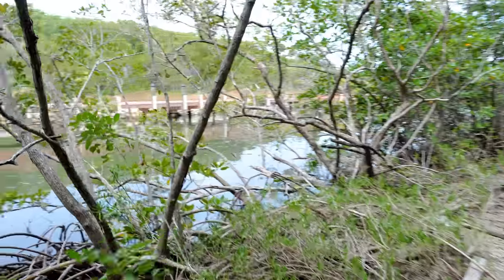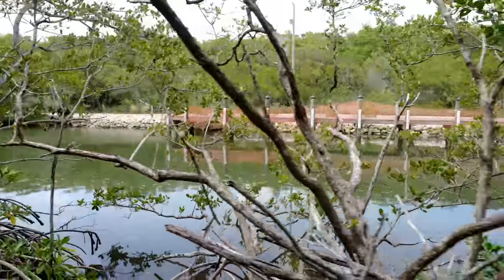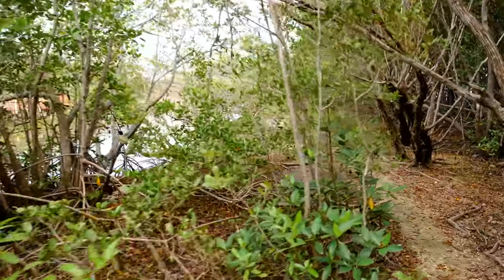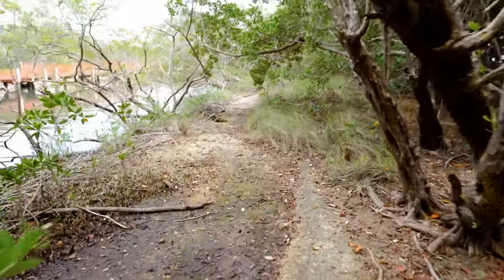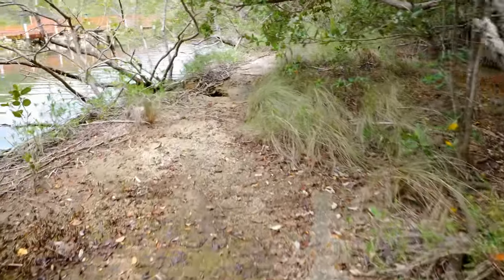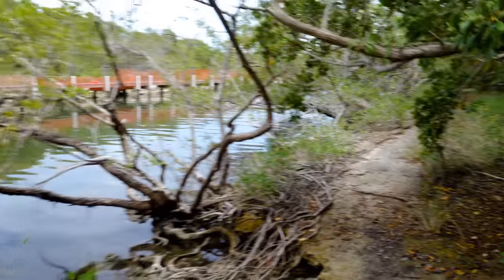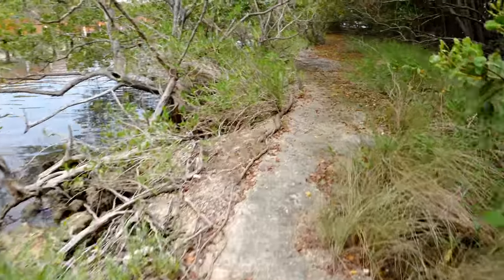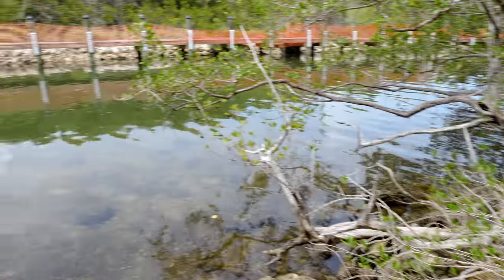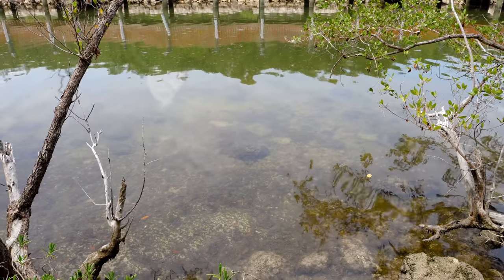And here are the new docks, guys. There are some commercial docks being built up here, and they're long and wide. Big, big docks. I wonder what's going on with that — I wonder if it's going to be accessible to the public or just for commercial use, because a lot of commercial boats come in and out of this little area. Look how clear the water is here.